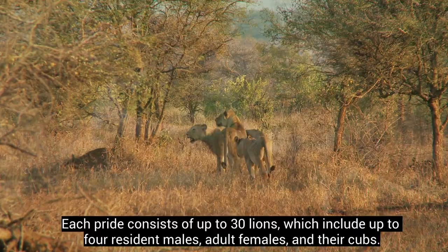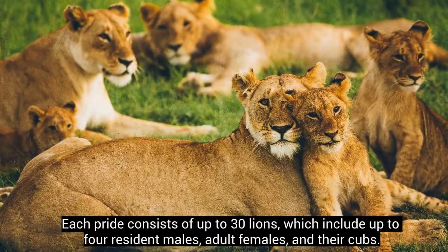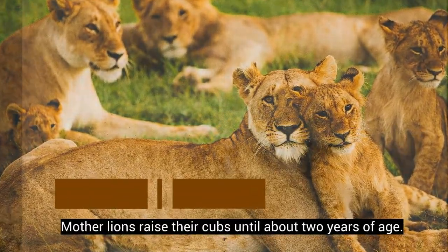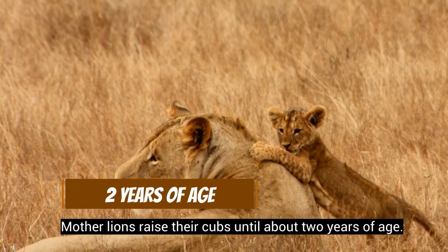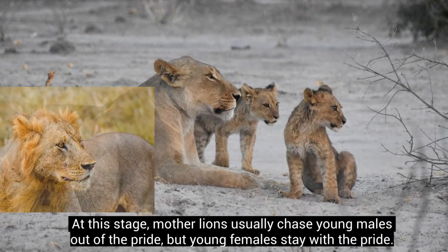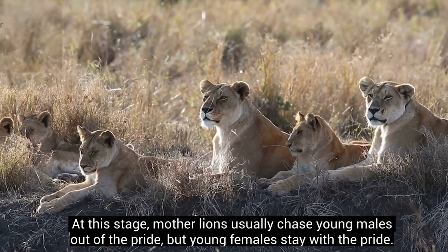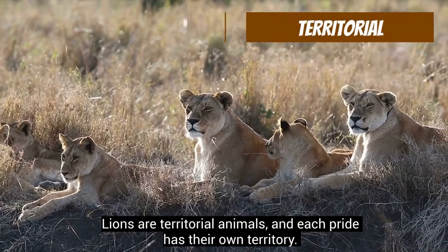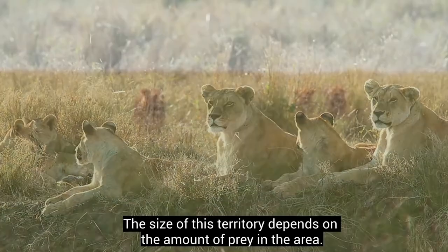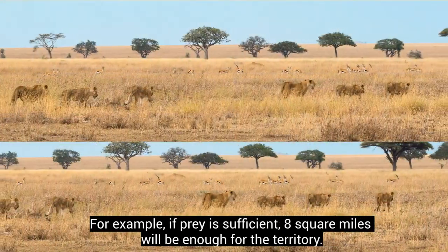Each pride consists of up to 30 lions, which include up to four resident males, adult females, and their cubs. Mother lions raise their cubs until about two years of age. At this stage, mother lions usually chase young males out of the pride, but young females stay. Lions are territorial animals and each pride has their own territory.